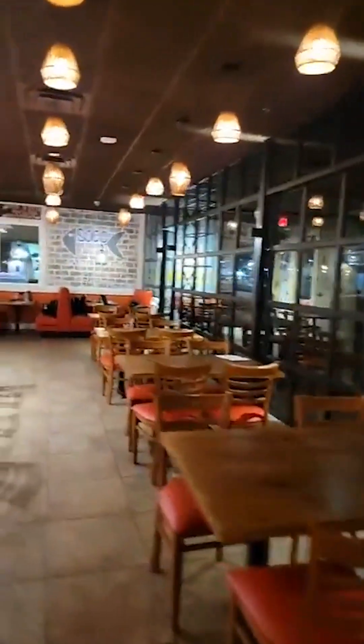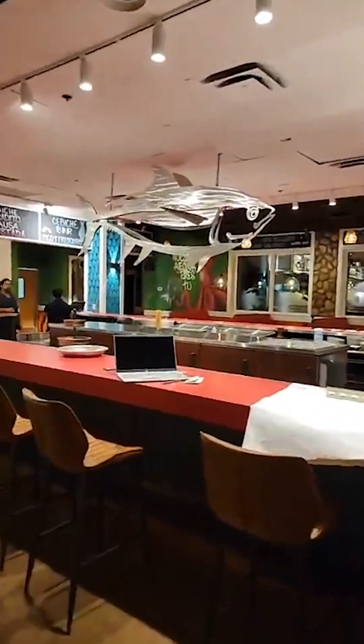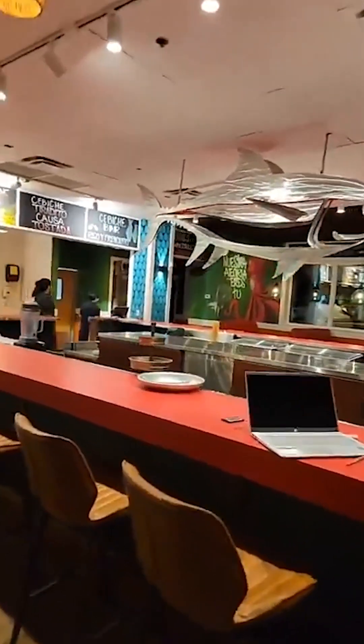As you come in, this is your beautiful host stand — this is your main entrance. And then I've got to show you a preview of the dining area.